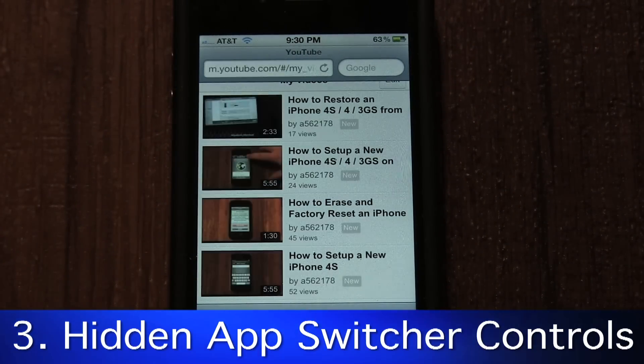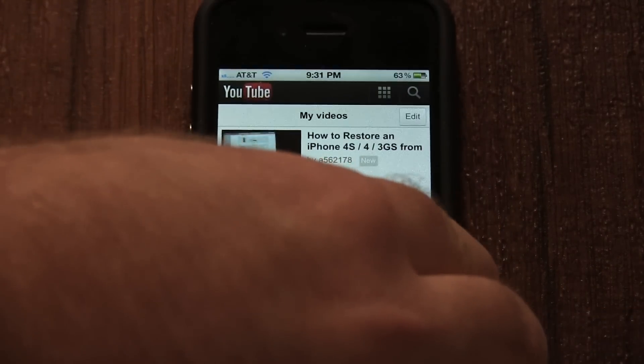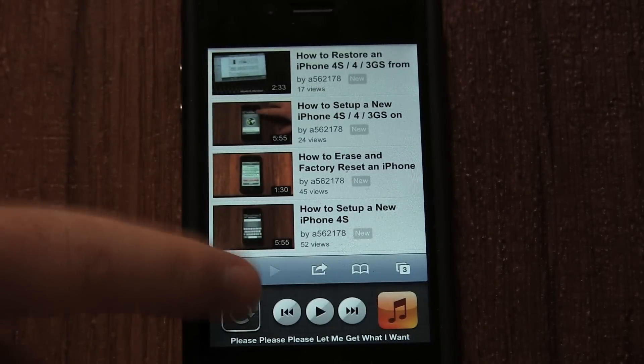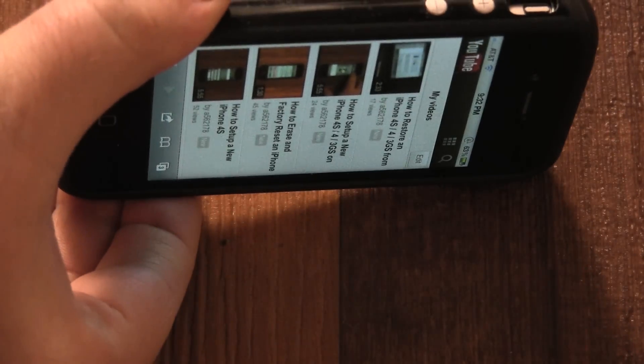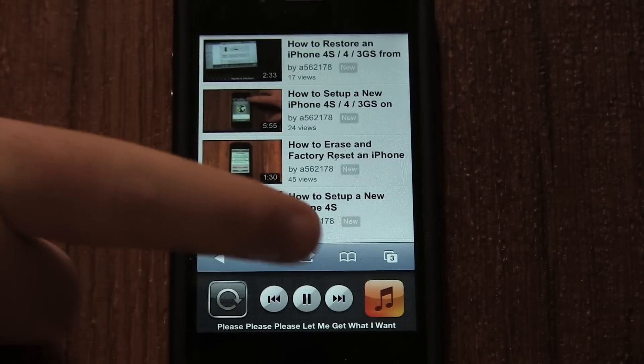If you swipe to the right, you can see more of the apps you have opened. If you swipe to the left, you can access the rotation lock button, which stops your phone from automatically rotating the screen. This can be particularly annoying when reading in bed. Tapping this button prevents that and locks your phone in portrait mode until tapped again.